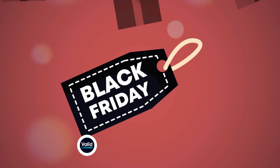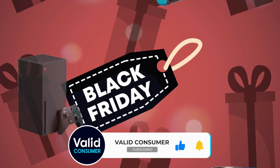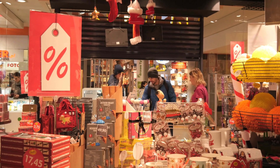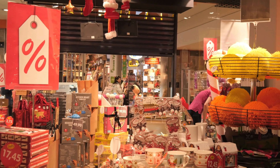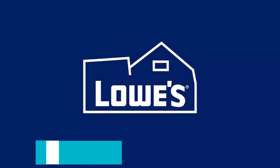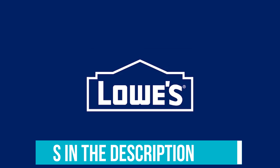With this sale, you can finally snap up that stacked washer-dryer you've been eyeing or cross a loved one off your holiday gift list, all at a steep discount. Here are our favorite on-sale products to add to the cart from top brands like DeWalt, Whirlpool, LG, and GE. Links to all the Lowe's Black Friday deals mentioned in the video are in the description below.